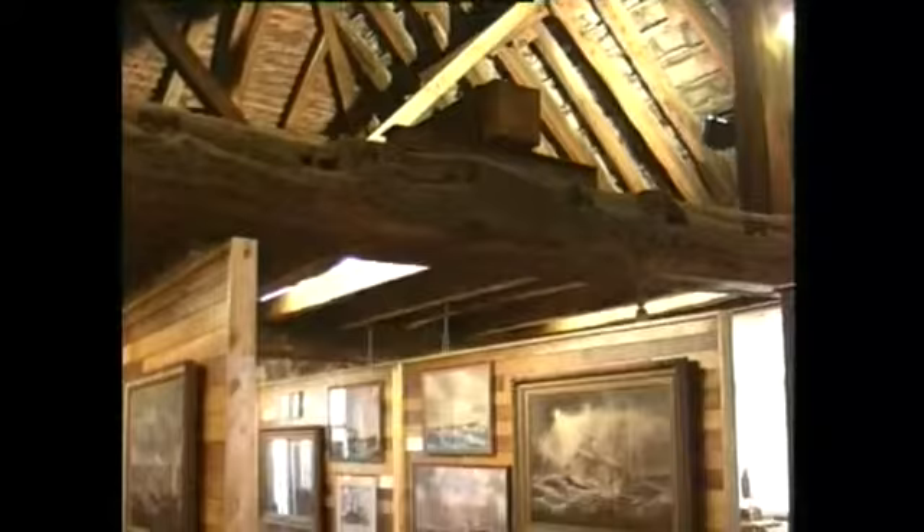And this fine old building, the Marley Pins, is an unusual survivor — a Norman building without religious or military connections. It was the customs house. Now it's a maritime museum.